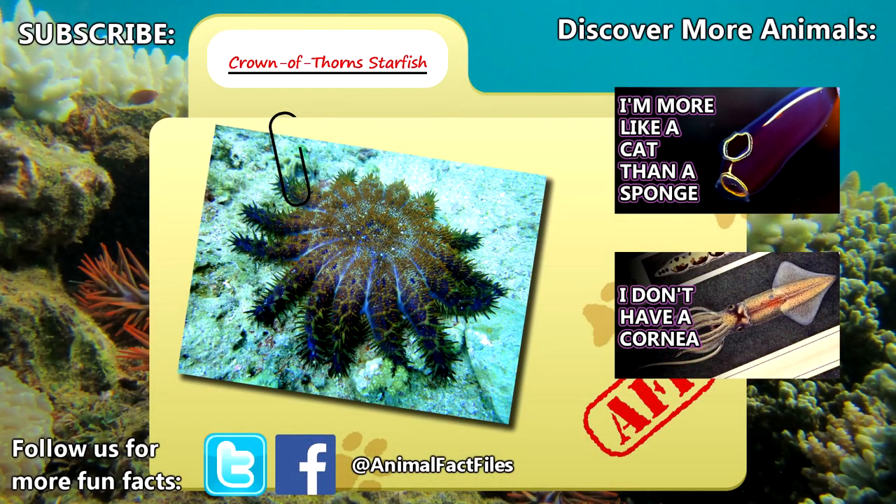For more facts on Crown of Thorns sea stars, check out the links in the description. Give a thumbs up if you learned something new today, and thank you for watching Animal Fact Files.